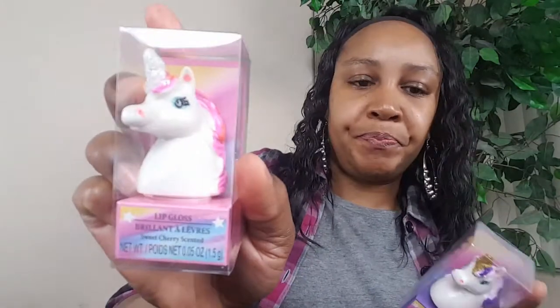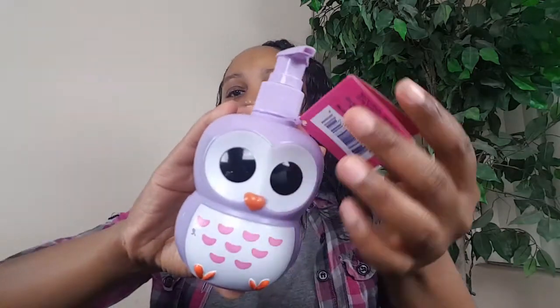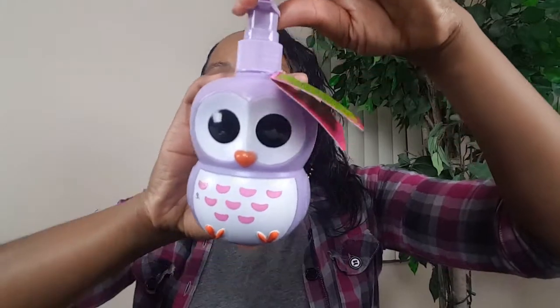I also found these unicorn lip glosses — I had to get these. Not for me, not for the mini; I do pick up a lot of things for others. These are for another one of my little babies. They have the apple scent one, they're super cute, and they also have sweet cherry and grape — those are the only three I've seen. I also picked up one of these owl hand soaps in sweet cherry. It's so cute, also for one of my little babies.